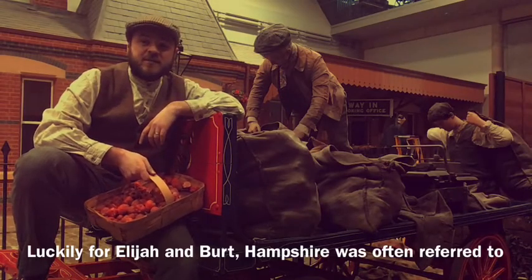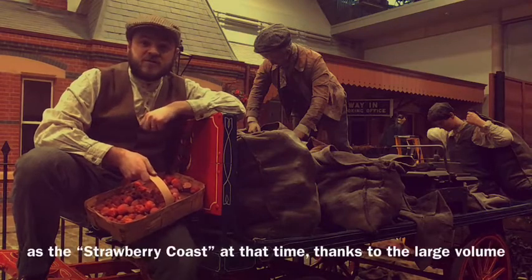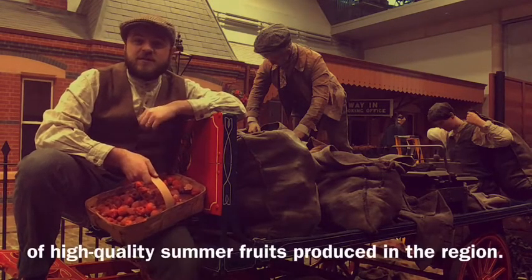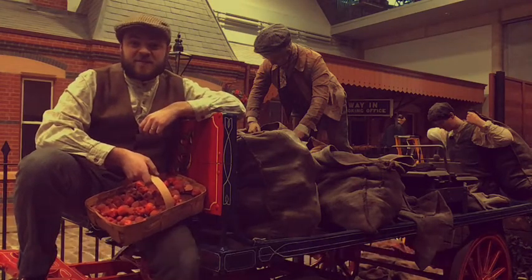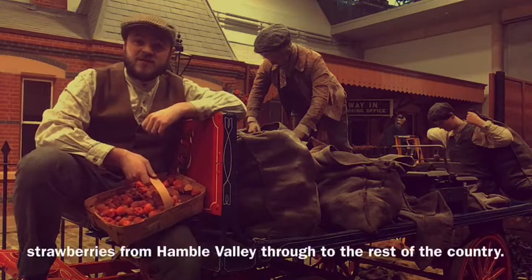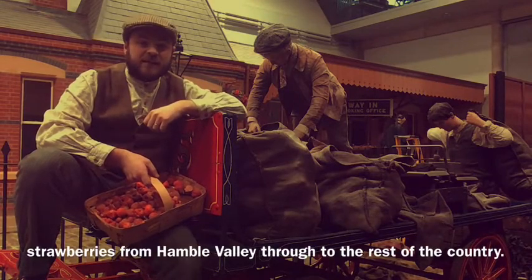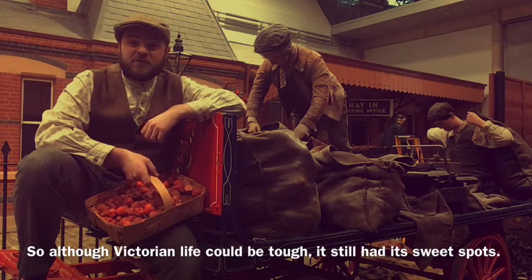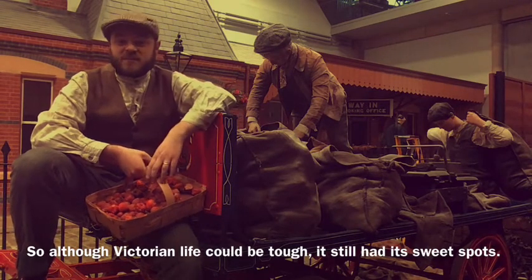Luckily for Elijah and Bert, Hampshire was often referred to as the Strawberry Coast at that time, thanks to the large volume of high-quality summer fruits produced in the region. In 1888, Swanwick Railway Station was purposefully built to transport strawberries from Hamble Valley through to the rest of the country. So although Victorian life could be tough, it still had its sweet spots.